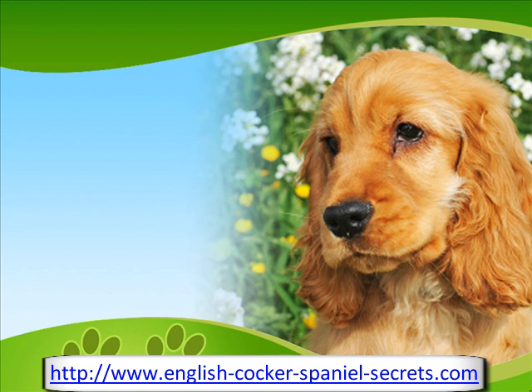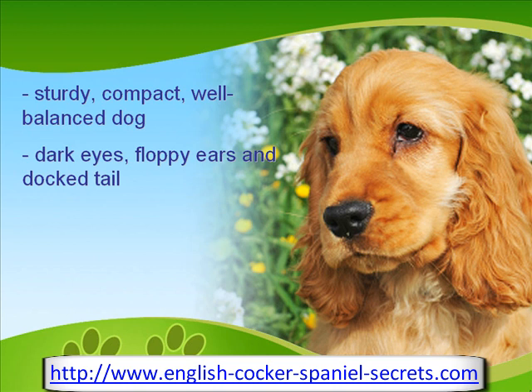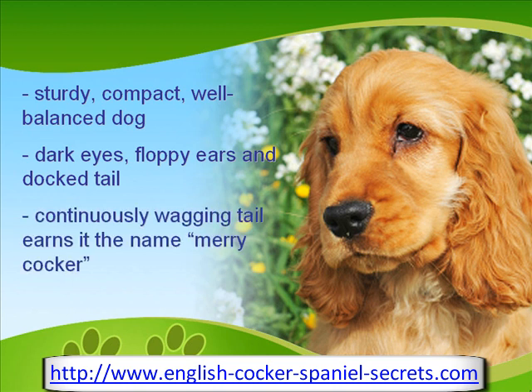The English Cocker Spaniel is a sturdy, compact, and well-balanced dog. It has dark eyes and floppy ears that should reach the nose tip when pulled forward. The tail is usually docked to give its body balance, especially in hunting, but docking is not allowed in other countries. One interesting fact about the English Cocker is that it is continuously wagging its tail as a sign of a merry disposition.